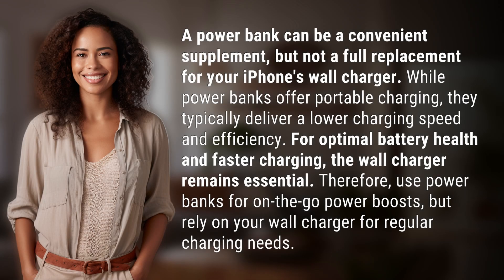A power bank can be a convenient supplement, but not a full replacement for your iPhone's wall charger. While power banks offer portable charging, they typically deliver a lower charging speed and efficiency. For optimal battery health and faster charging, the wall charger remains essential. Therefore, use power banks for on-the-go power boosts, but rely on your wall charger for regular charging needs.